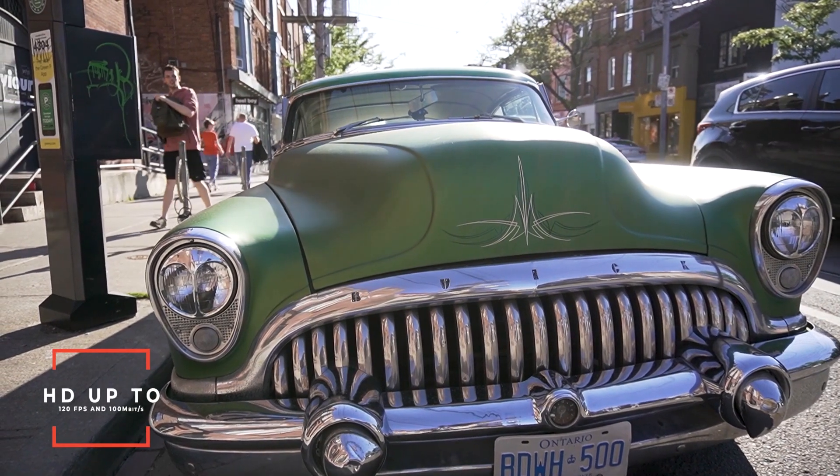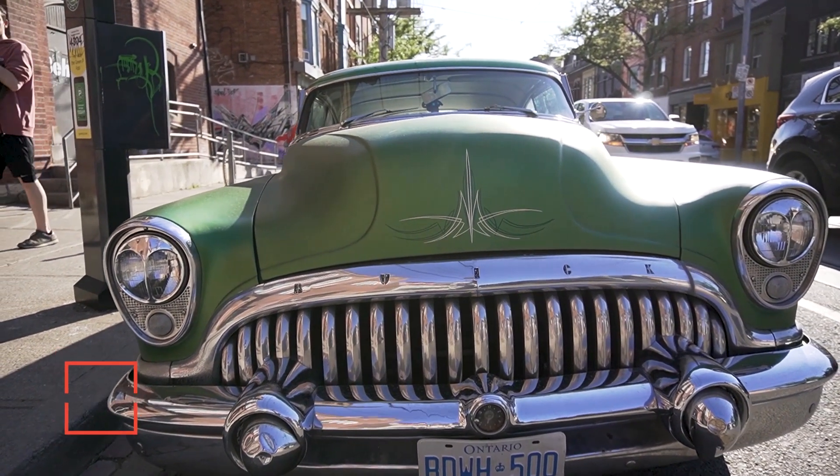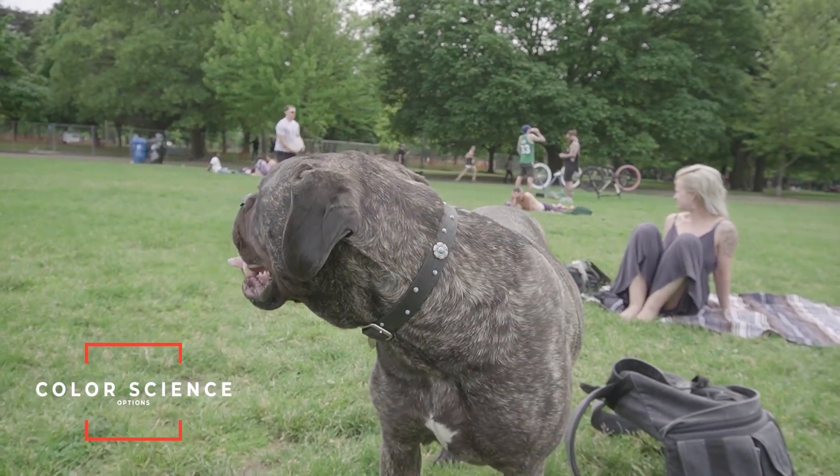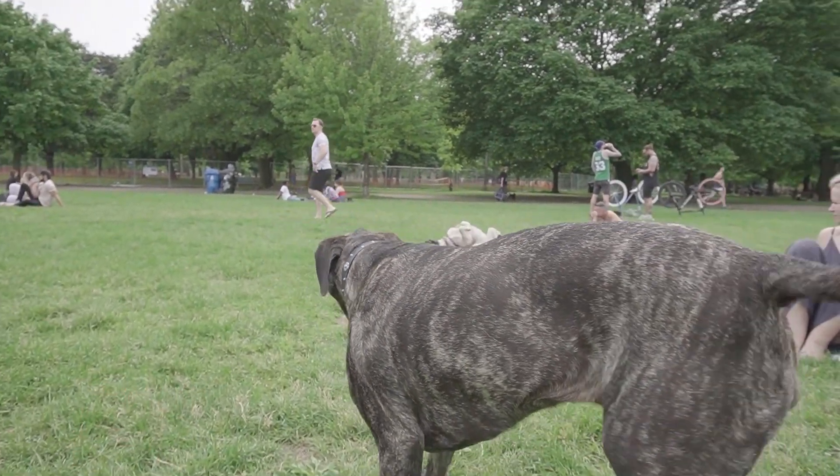This camera does HD up to 120 frames per second, all at 100 megabits per second, plus it has a whole bunch of color science options like Hybrid Log Gamma, S-Log3, S-Log2, and cinema profiles. Basically, if you want to do something cool with video, this camera has you covered.